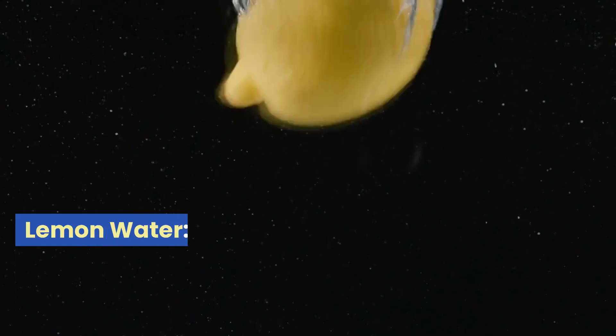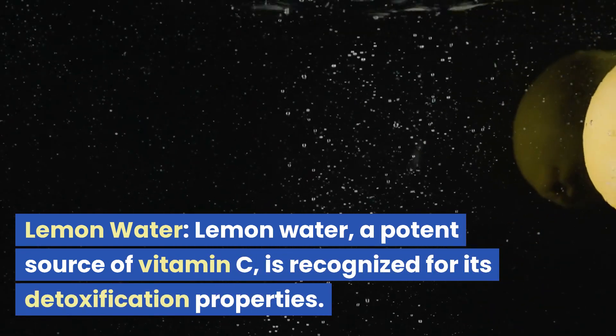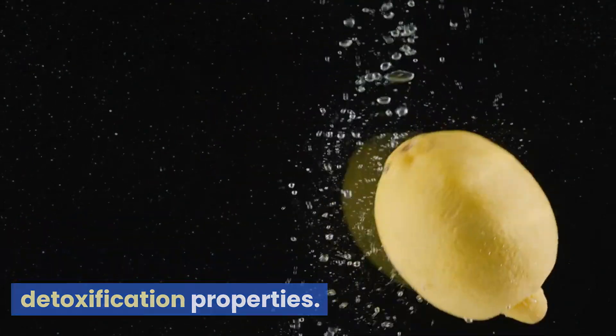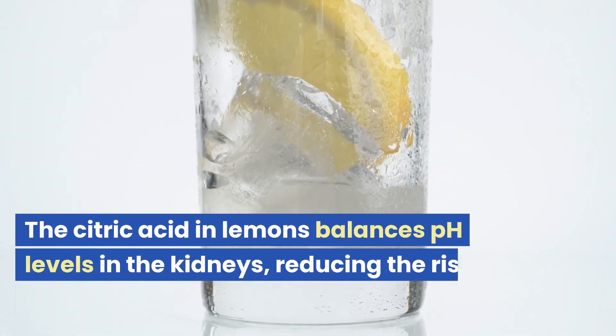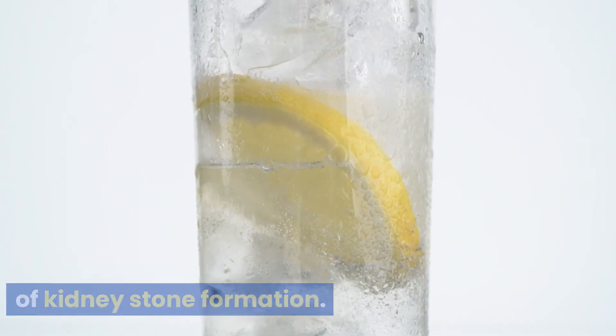1. Lemon Water. Lemon water, a potent source of vitamin C, is recognized for its detoxification properties. The citric acid in lemons balances pH levels in the kidneys, reducing the risk of kidney stone formation.